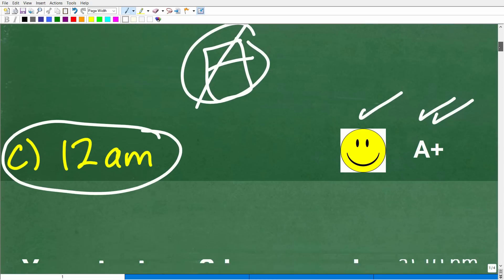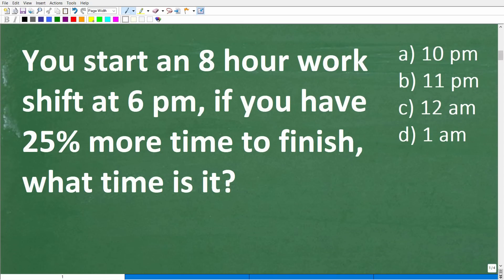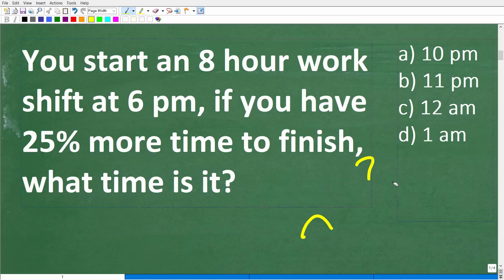For those of you saying you're confused and didn't get this right — first of all, it's okay not to get a math problem correct. Learning math is all about trying problems. If you don't get it right, figure out what you know and don't know. And since this is a multiple choice question, you have a one-out-of-four chance to get it right, so take a guess.